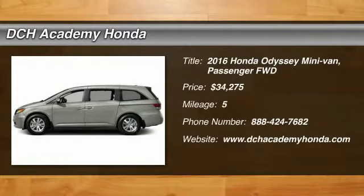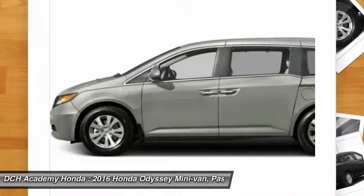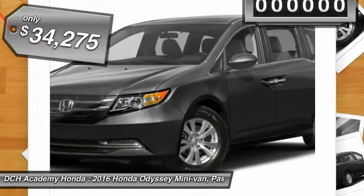The 2016 Honda Odyssey. The Honda Odyssey is a showcase of distinguished style, captivating technology and advanced safety features. A must for all families, and it's priced below $35,000.